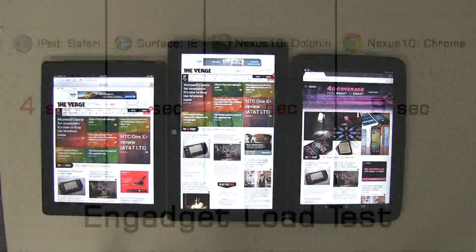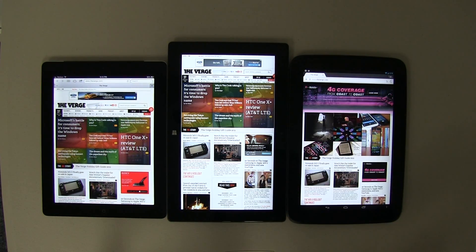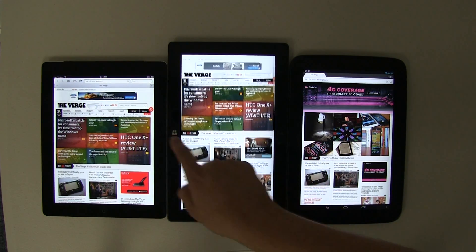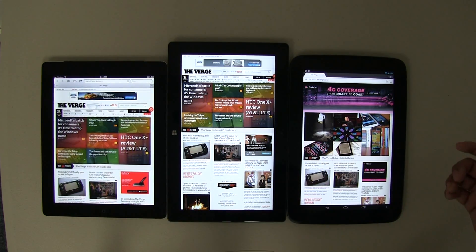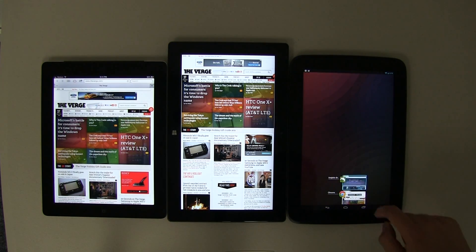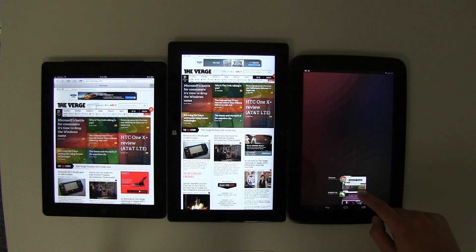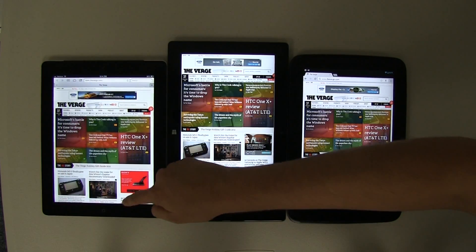Now let's put these tablets side by side. The Microsoft Surface tablet allows you to see a lot more because of its aspect ratio compared to the iPad and Nexus 10. Looking down at the bottom of each screen, the Surface shows significantly more content. Google Chrome looks pretty much identical to the Dolphin Browser — there's really no difference when viewing them side by side.